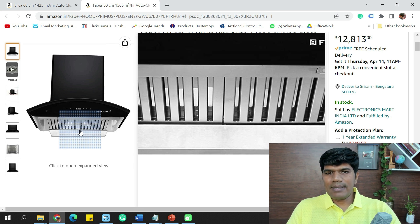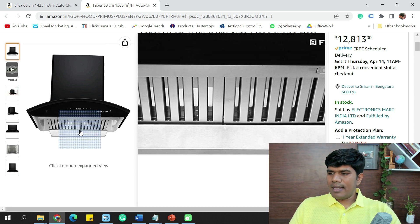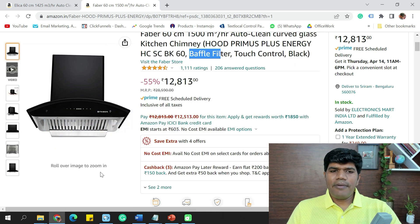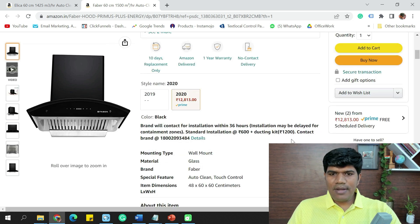When you are frying oil or something like that, all the oil residue gets collected in the baffle filters. You can easily remove and clean them. Baffle filters need to be cleaned anywhere between 3 to 6 months. The price of this Faber model is ₹12,813, with installation cost of around ₹600 and ducting kit cost of ₹1,200.